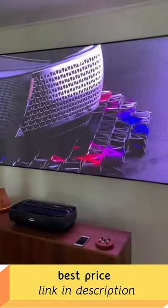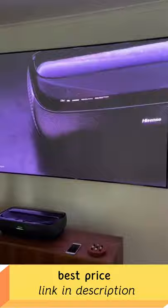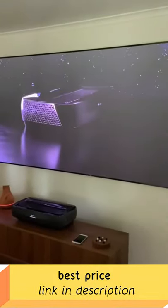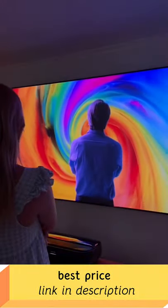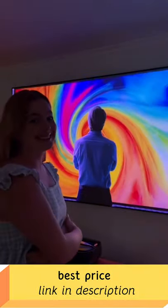The third is the ambient light rejecting, ALR, which is the perfect solution for rooms with little to no light control. The ALR screen is perfect for our family room. The Hisense 100-inch Trichroma Laser TV is honestly incredible.